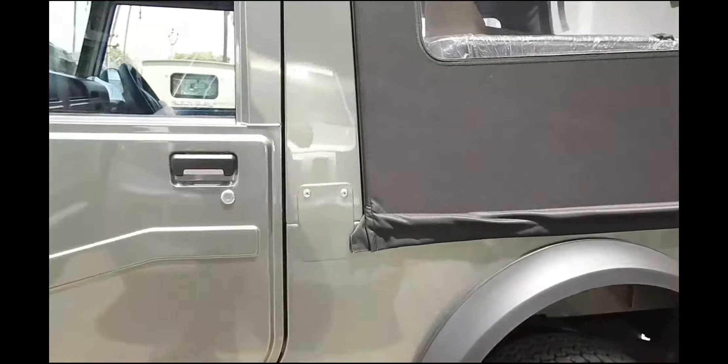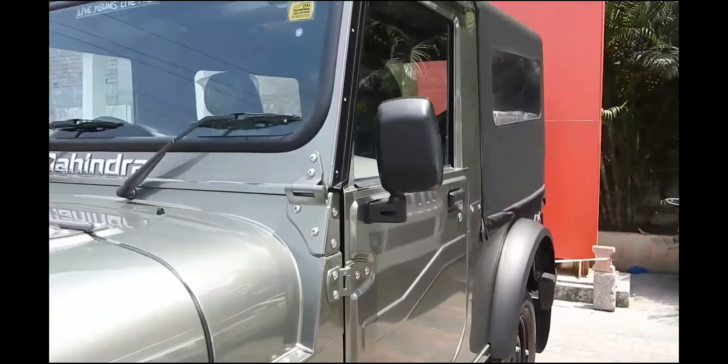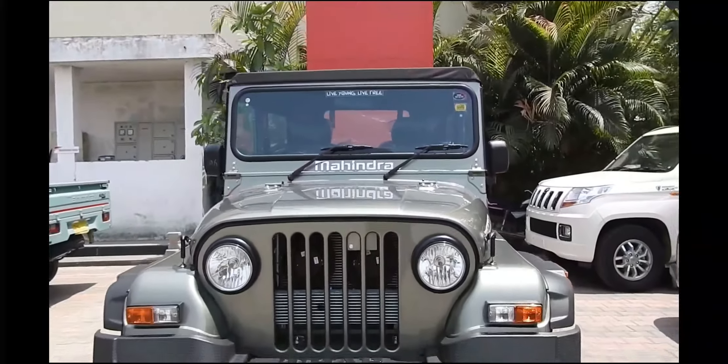When it comes to pricing, the CRD version starts at Rs. 8,98,644; the DI two-wheel drive is Rs. 6,08,894; and the DI four-wheel drive is Rs. 6,91,151.